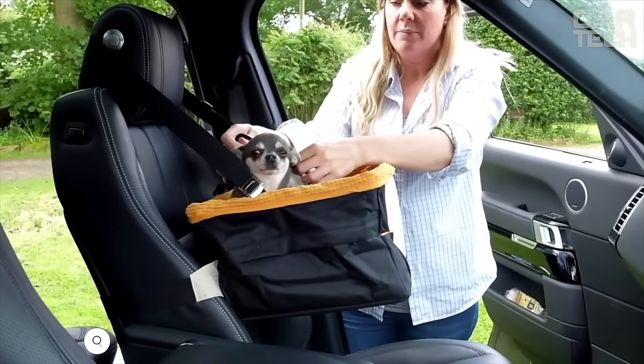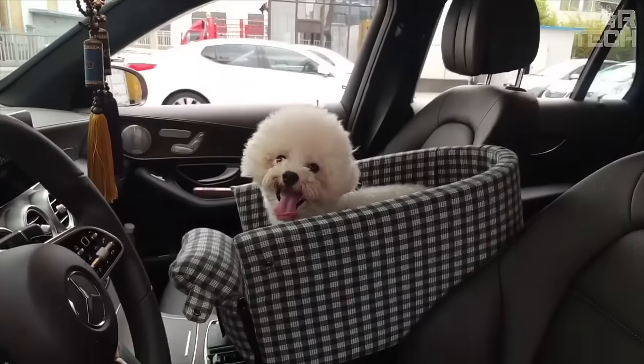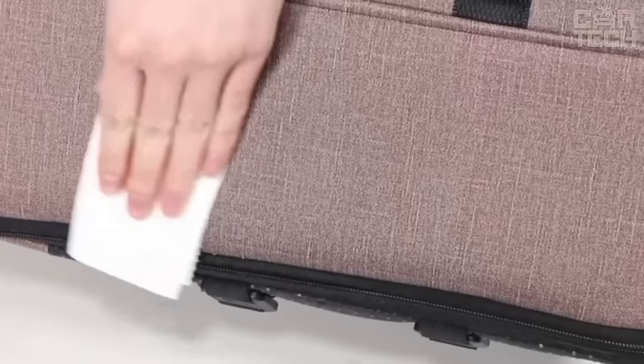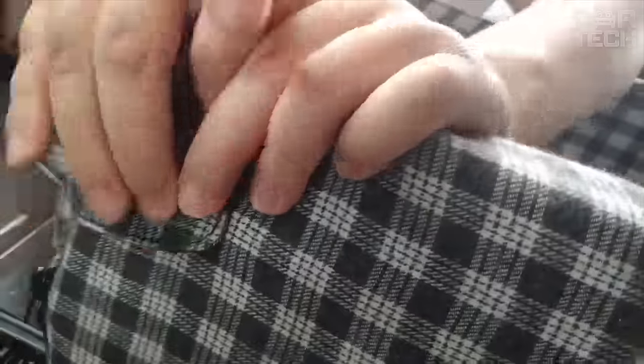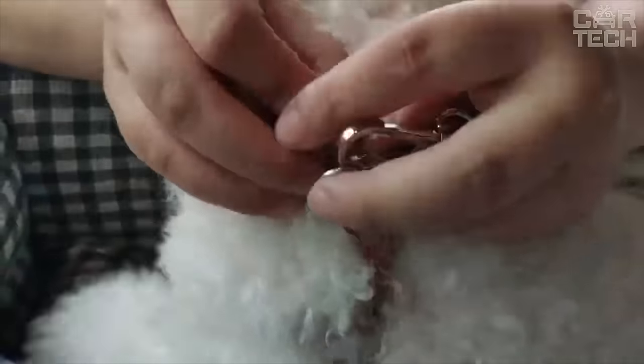A car seat for convenient and safe transportation of small pets. The bag attaches to the center console and does not take up unnecessary space. Made of durable waterproof materials, easy to wash and dries quickly. It has a seatbelt and is adjustable for a more secure fit. The padded liner, along with the removable mesh tent, protects from wind and sun. There are also convenient pockets for accessories.